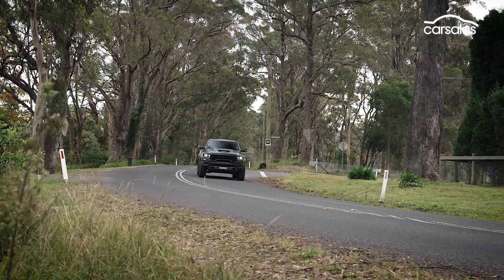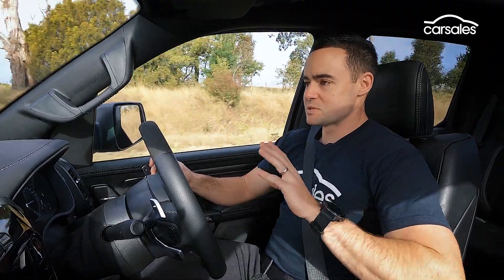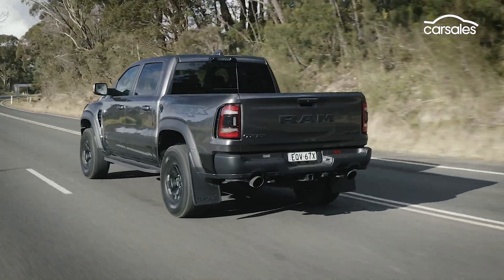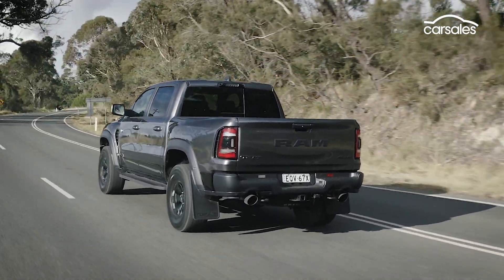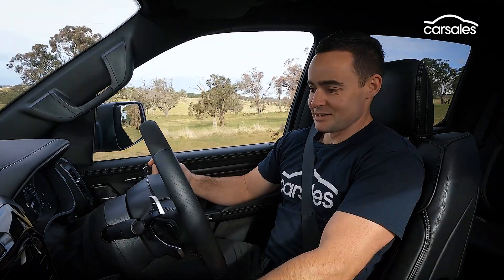If we really strip the Ram 1500 TRX back to its core essence, what we really have here is a bit of a giant novelty. Ram 1500s are primarily a workhorse — they're built to tow, they're built to carry things. But this is compromised: it can't tow as much, payload has been brought down significantly as well, and it's a lot more expensive. But it begins to make sense when you exploit the novelty factor.